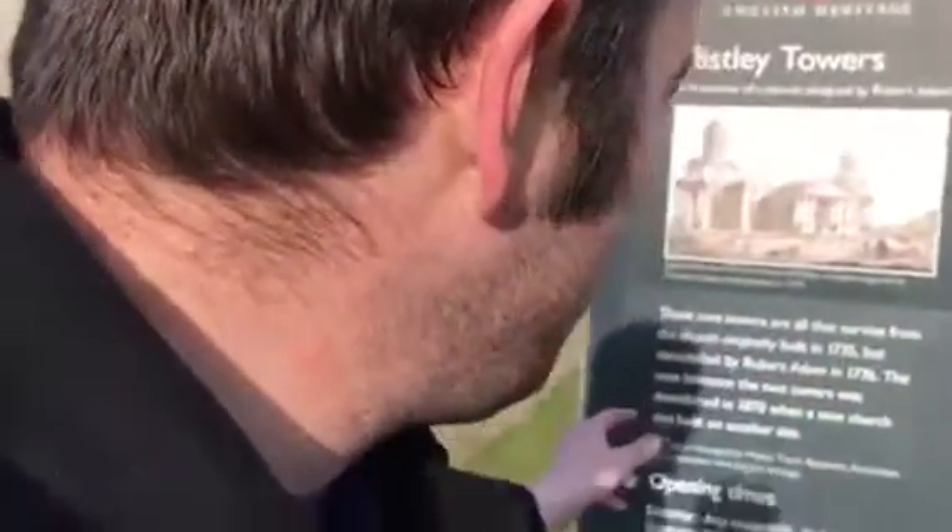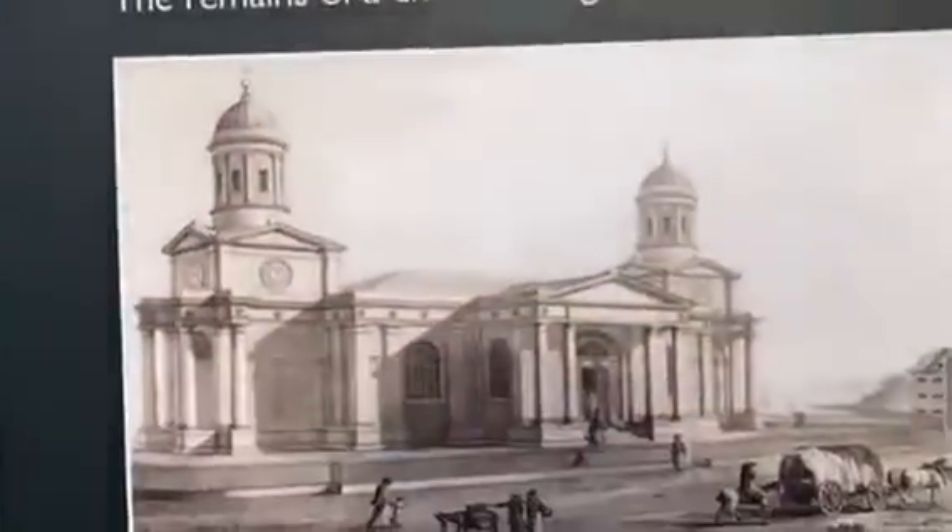The church was remodelled by Robert Adam in 1776. The nave between the two towers was demolished in 1870, when a new church was built on another site. So ladies and gentlemen, Mistley Towers once looked like that.